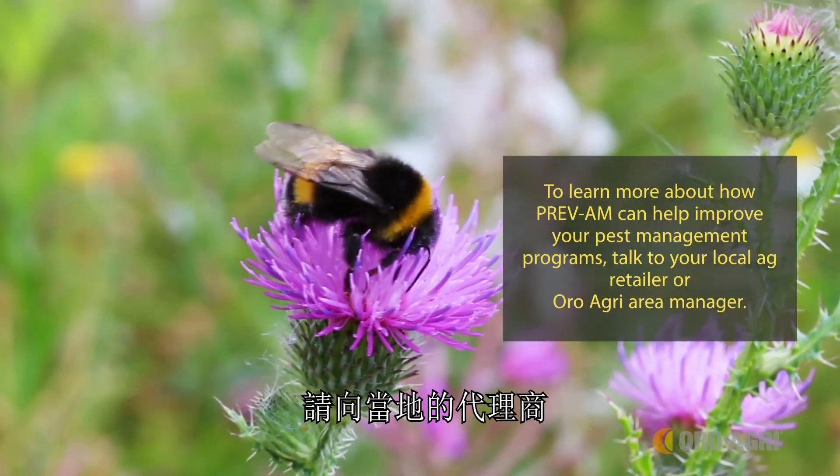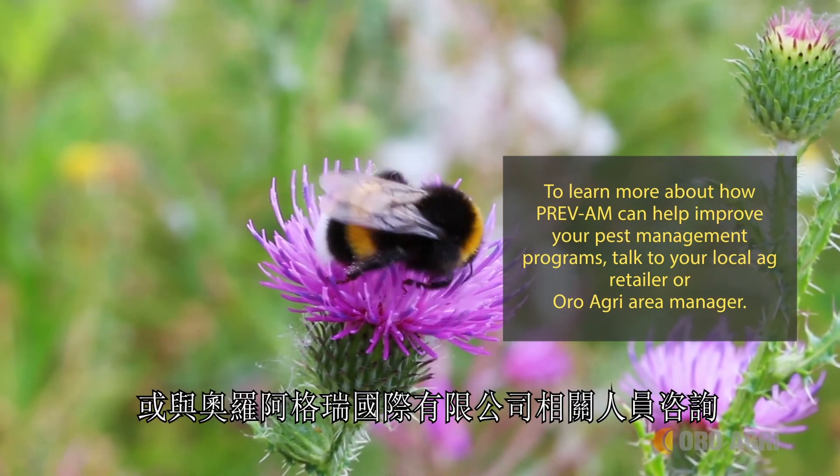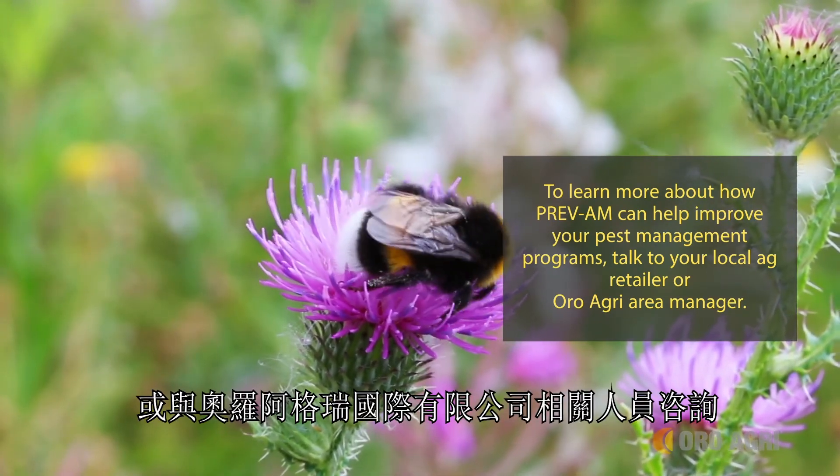To learn more about how Prevam can help improve your pest management programs, talk to your local ag retailer or Oro Agri Area Manager.